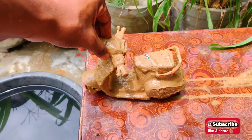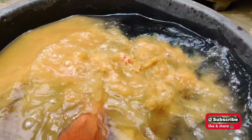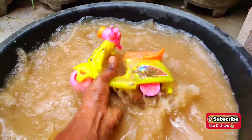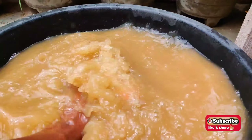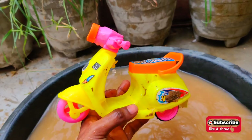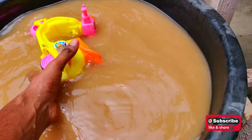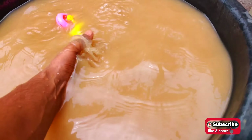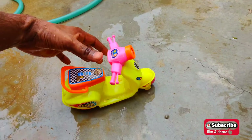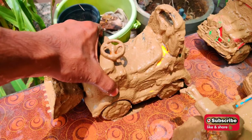Wow! Look at this - it's a scooter, a colorful scooter with so many colors and looking so beautiful, so amazing! Let's put it over here and collect another one.